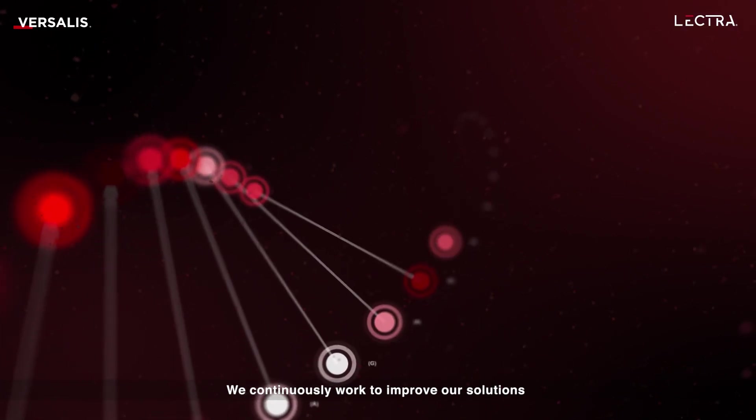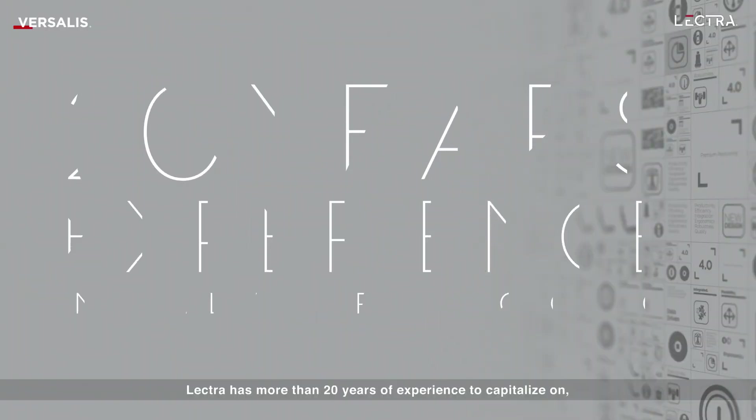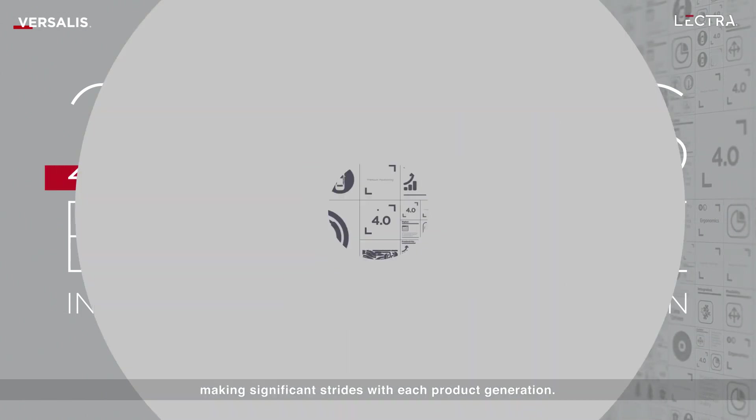We continuously work to improve our solutions and help our customers get the most of our systems. Lectra has more than 20 years of experience to capitalize on, making significant strides with each product generation.